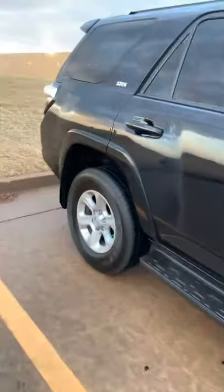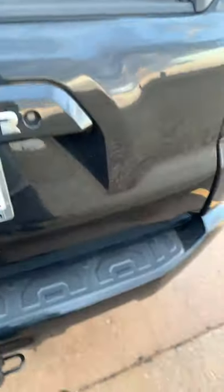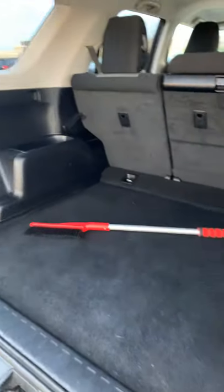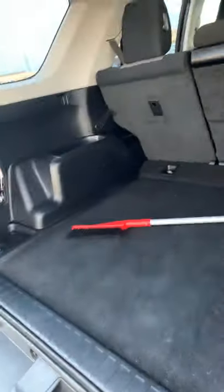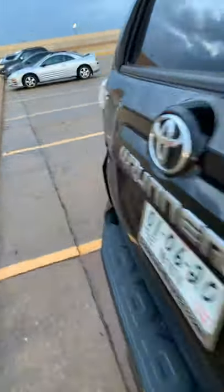Let me show you the exterior. I'll show you the trunk — it doesn't have a third row but it's very spacious in the back. The back window actually rolls down, so it'll be helpful if I need to get lumber or anything.